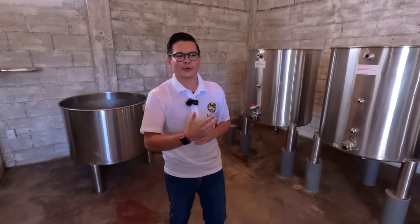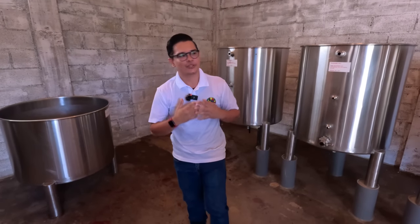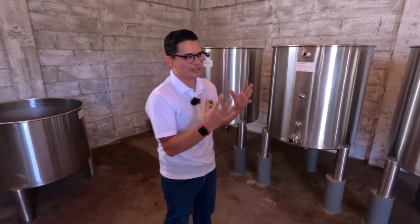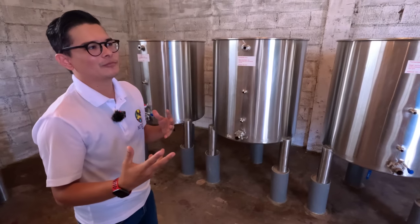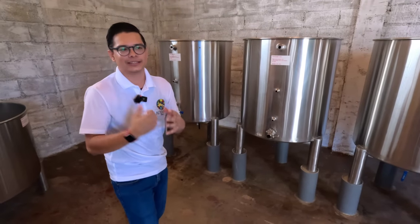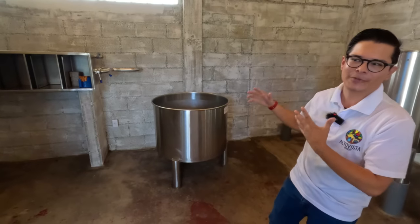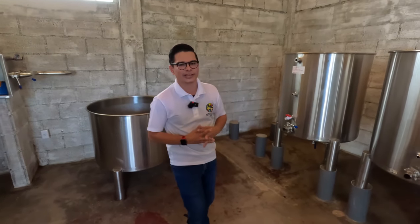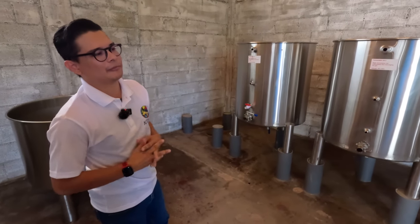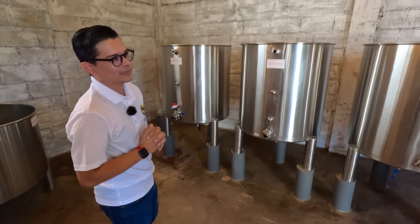Welcome to our distillery. This is where we make Red Star Rum — it's called Red Star because of the red star in our flag. A lot of people have the misconception that you create alcohol during distillation, but distillation is a process that concentrates the alcohol that you already have. So we first have to make a wine — a sugarcane wine — then we can distill it. Outside we press the sugarcane, it passes through a filter, we measure all the sugar and make sure everything is up to our standards. Then we pump it into these three fermentation tanks where we ferment the sugarcane juice and make it into a sugarcane wine, and then we distill it to make the rum.